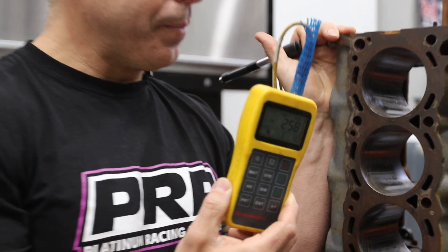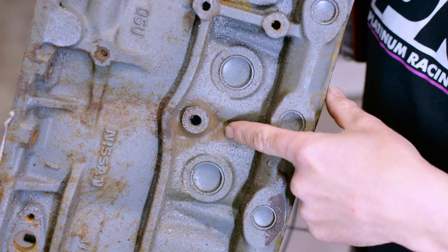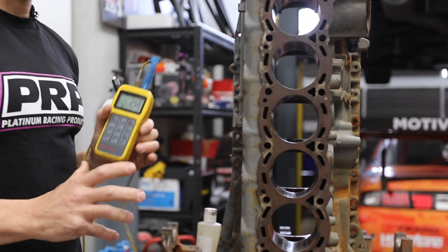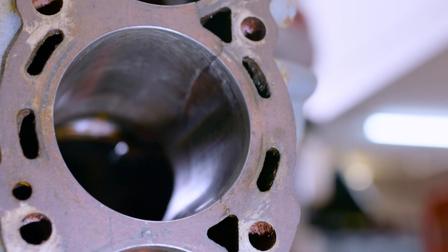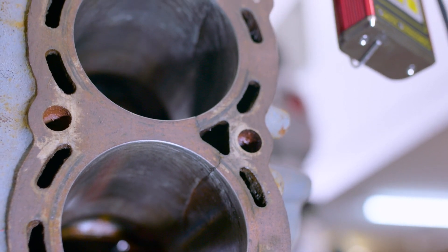I think it's a record — 258 hardness for a 26 block. I don't think I've ever seen that before. It's a killer. Also, we've noticed it had cracked over the oil gallery, so yes the block was twisting — we know it was twisting, it didn't have a brace. We could have probably avoided that crack, but would a brace have avoided this peeling open of the side of the block? I don't think so.